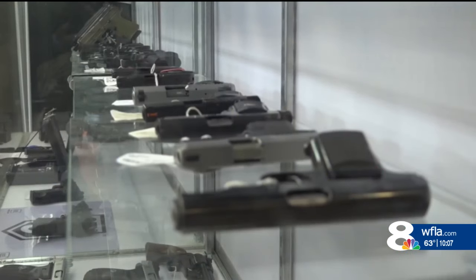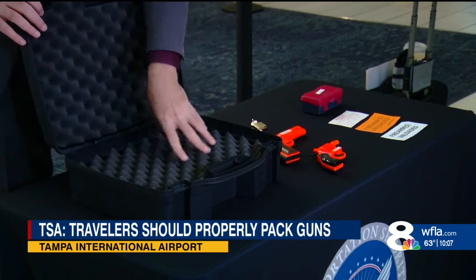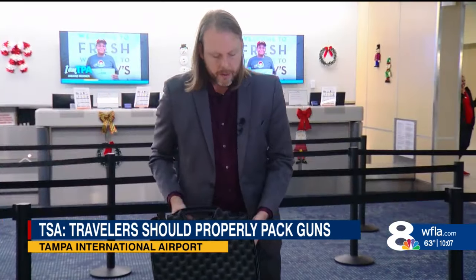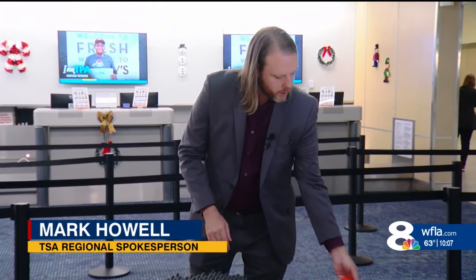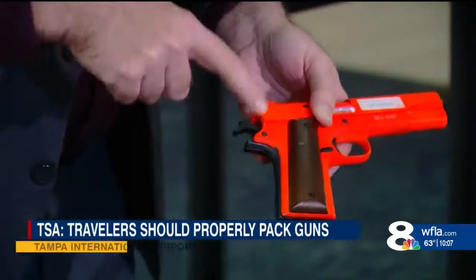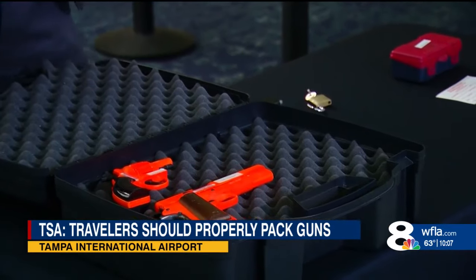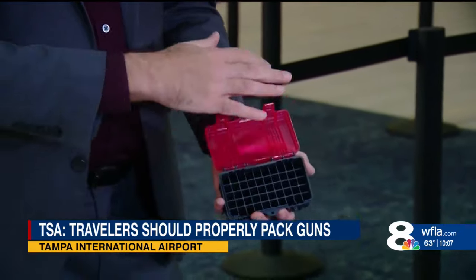When traveling with a firearm, you have to take certain precautions before you start your travel. Get a hard-sided case that's padded on the inside. The most important thing you need to do is make sure it is completely unloaded — that means no magazines or rounds chambered. Put everything safely inside the case, except for your ammunition, which needs to be stored separately and securely away from your firearm.